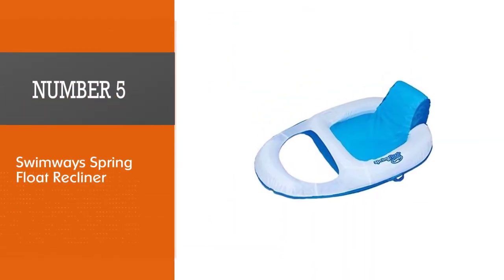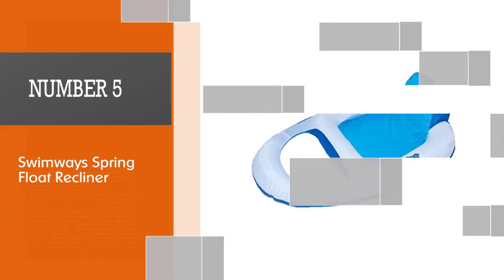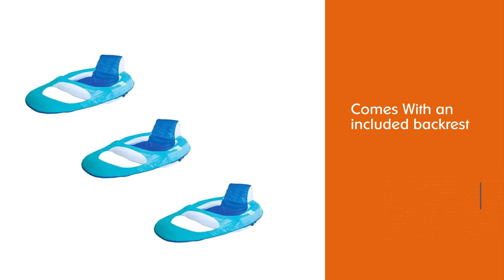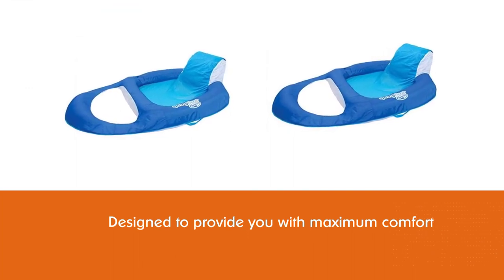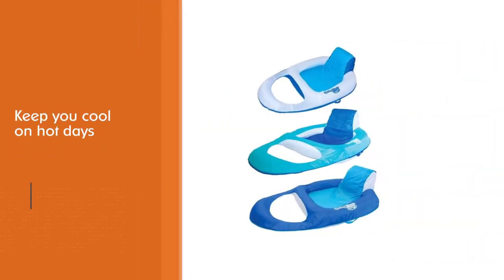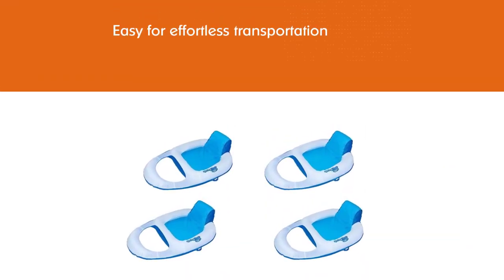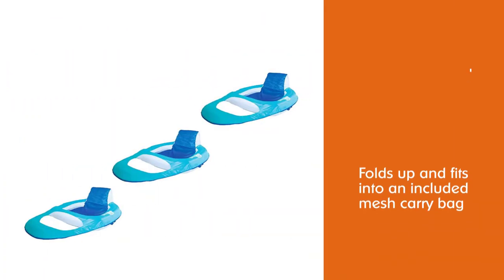Number five: Swimway Spring Float Recliner. With an included backrest, armrest, ottoman, and built-in cup holder, this pool lounger is designed to provide maximum comfort, convenience, and relaxation while floating around in the water. The seat suspends your body just underneath the water level to keep you cool on hot days. For effortless transportation, the whole lounger folds up and fits into an included mesh carry bag, eliminating the challenge of storage and transport.